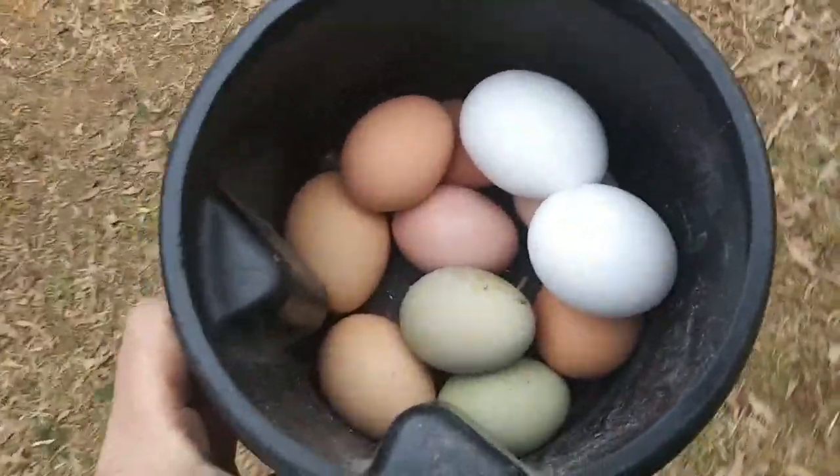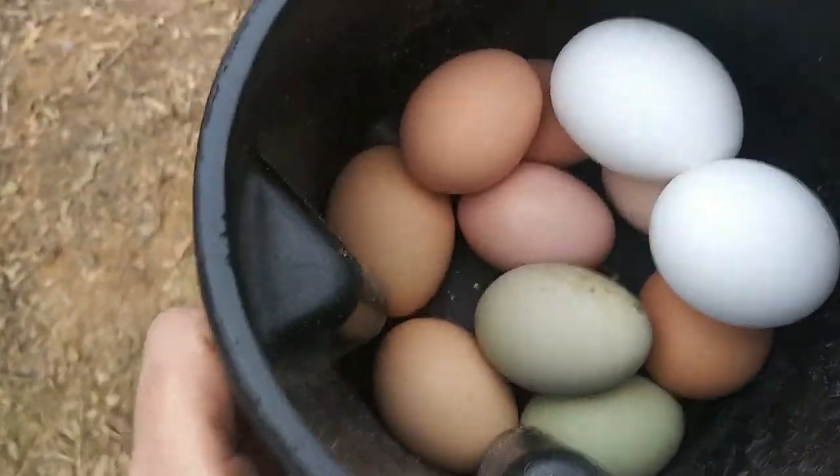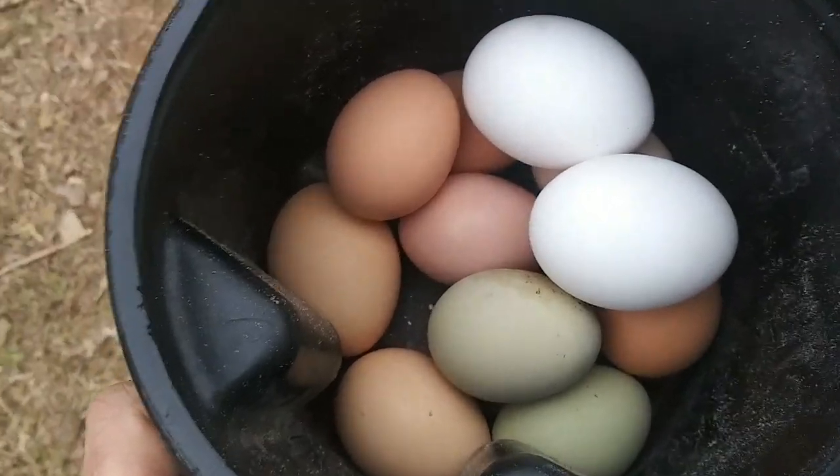Eleven eggs, guys! One of the white eggs was laid on another day, but that's pretty nice seeing as how it's wintertime. It's been a great day. I got a few things done - most of the stuff I did I didn't even show you, it was just picking up trash and trying to straighten things out and make things look a little better. It still needs so much work, but it'll get there.